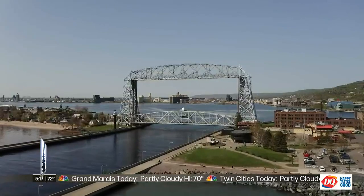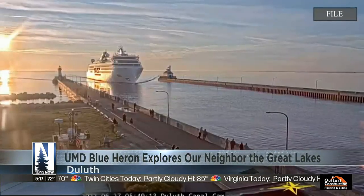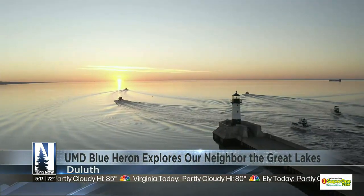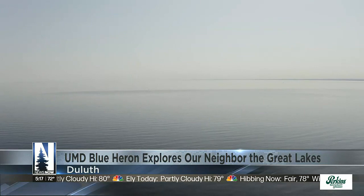Any given year, the aerial lift bridge can lift more than 4,000 times to allow anything from freighters, cruise ships, and personal boats to pass through. But one boat, based out of Duluth and run by UMD, is on a mission to shed some light on the massive Great Lakes.